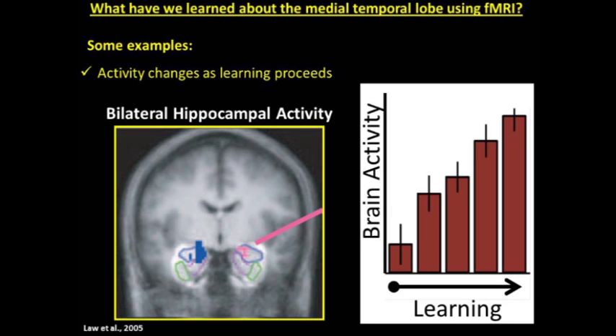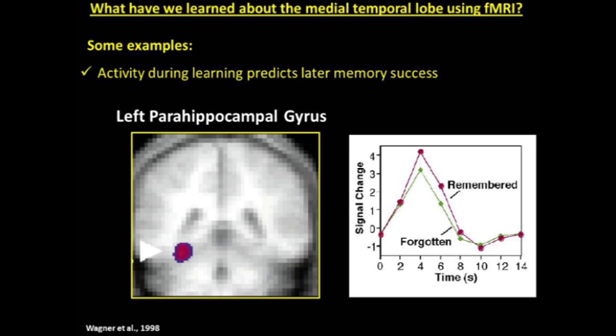We also learned that activity changes as learning proceeds. Bilateral hippocampal activity was associated with learning the association between an object and a scene location. As people started out they were very poor at the task, but as they got better the hippocampal activity ramped up — the more they learned, the more hippocampal activity increased. Bakker et al. found that activity during learning predicted later memory success. Activity during the time of encoding in the left parahippocampal gyrus predicted whether those words would be later remembered or later forgotten. This is the type of information that is uniquely available from fMRI, and this is where fMRI has really added new knowledge to the study of memory.